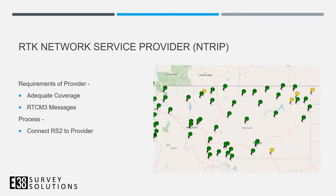When searching for an RTK network service provider, make sure you have adequate coverage in your area and that RTCM3 messages are being sent. Many states have free networks — search your state DOT and you may find one. You just need the RS2 connected to the internet, then enter the network service provider's NTRIP credentials in the correction input settings.